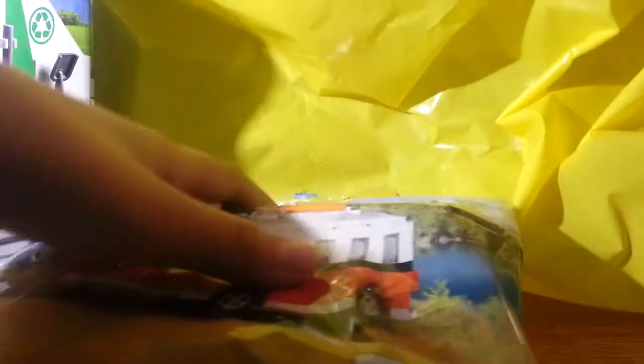The last thing I got is what makes this bag so big, so I'm going to move these out of the way real quick so I can get it out.